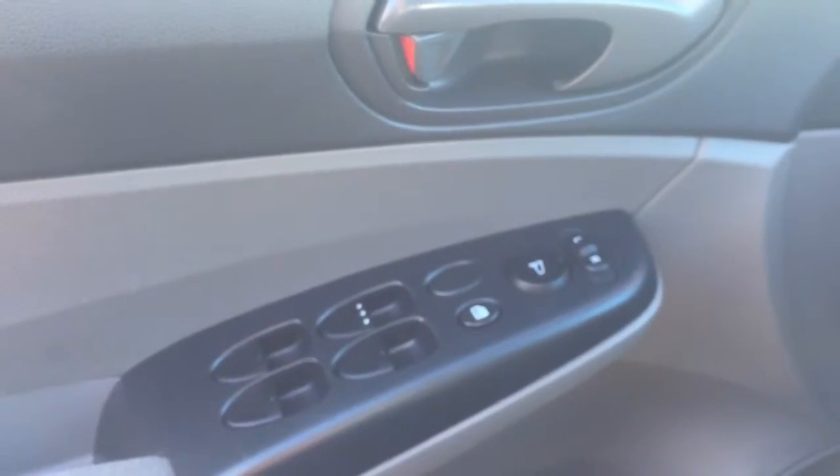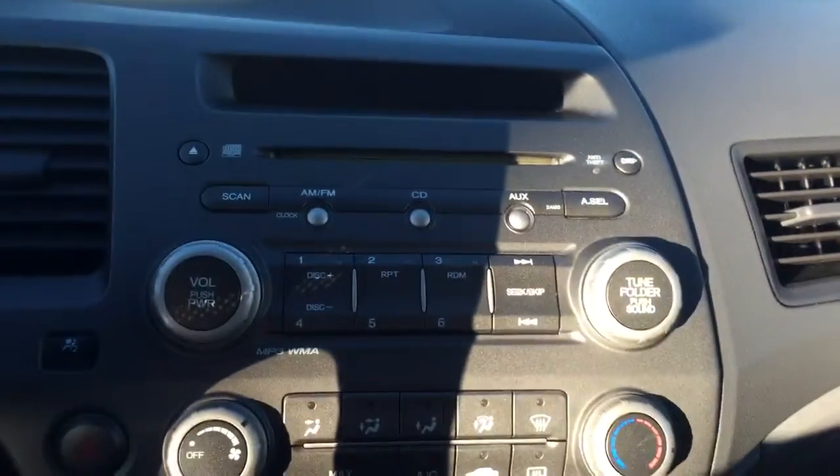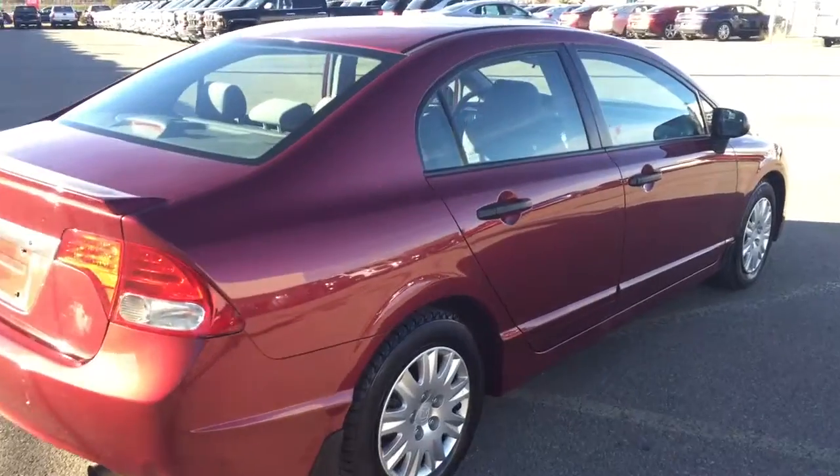Some features include manual seats, power windows, power mirrors, CD player, AM/FM radio, auxiliary input, climate controls, comfortable seating for five with plenty of trunk space and much more. So hurry in or be sure to give